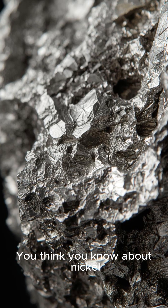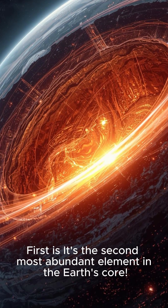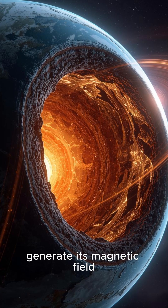You think you know about nickel, but get ready for five scientific facts that will blow your mind. First, it's the second most abundant element in the Earth's core. Nickel, along with iron, makes up the core of our planet and helps generate its magnetic field.